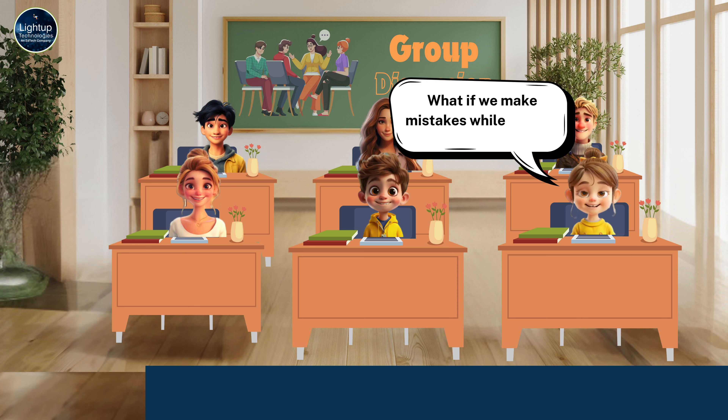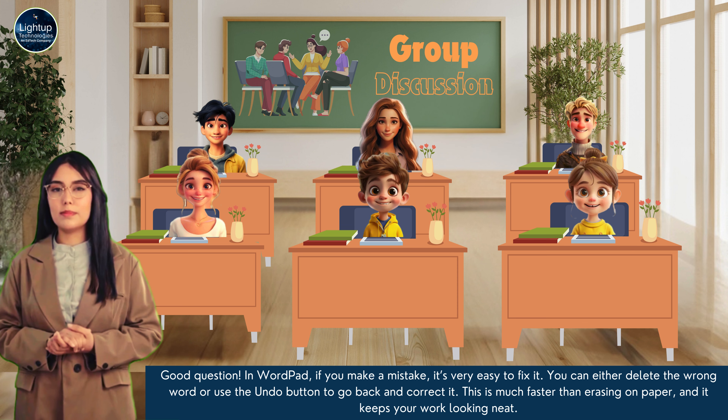What if we make mistakes while typing? Good question. In WordPad, if you make a mistake, it's very easy to fix it. You can either delete the wrong word or use the undo button to go back and correct it. This is much faster than erasing on paper and it keeps your work looking neat.